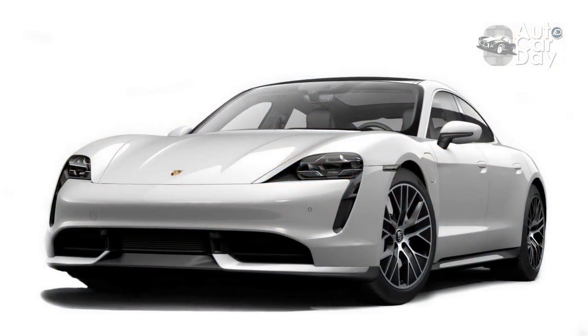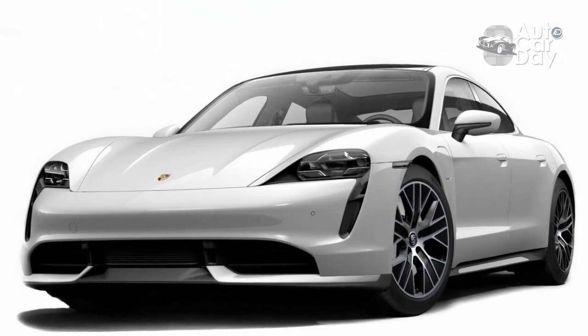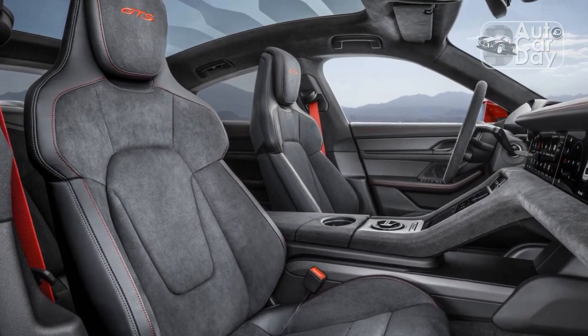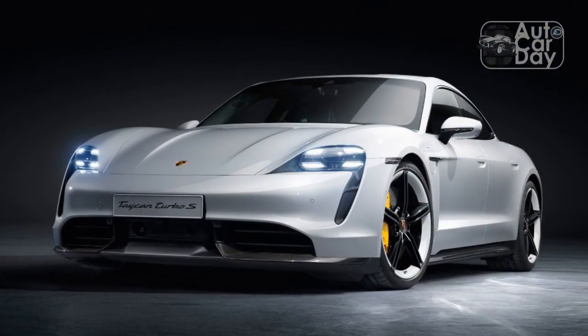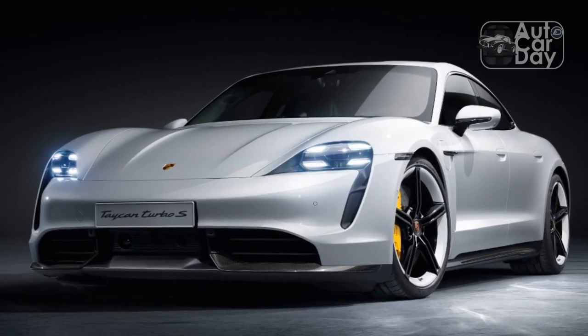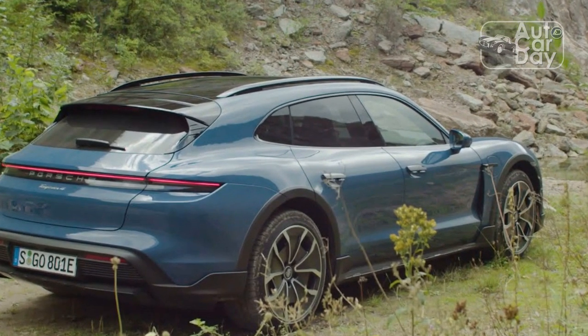Speaking of which, the old bugaboo of Porsche pricing is worth noting. The starting ask for the Taycan GTS is $135,500, which sits neatly between the 4S and the Turbo, but a heaping helping of options — both minor and major — including the aforementioned functional performance options, had this car stickering for $168,680.